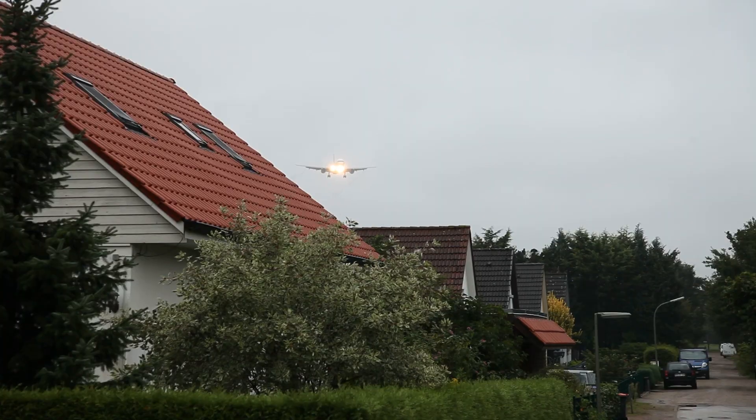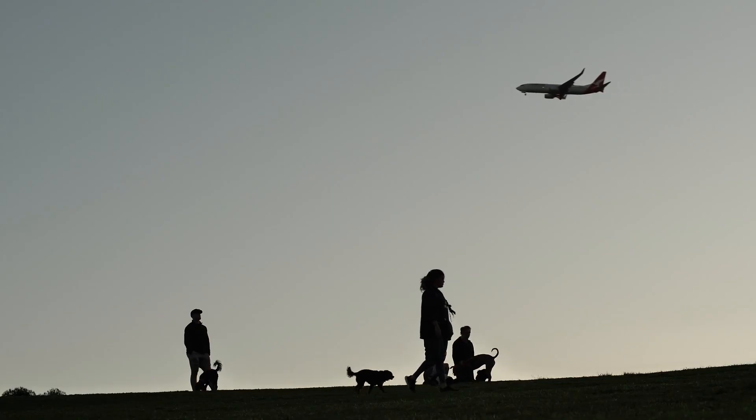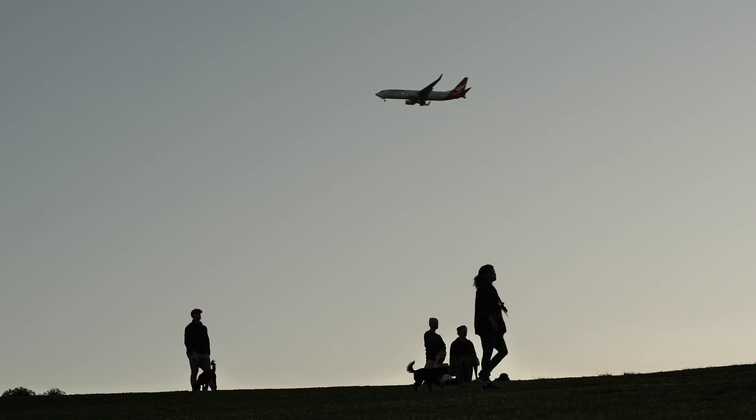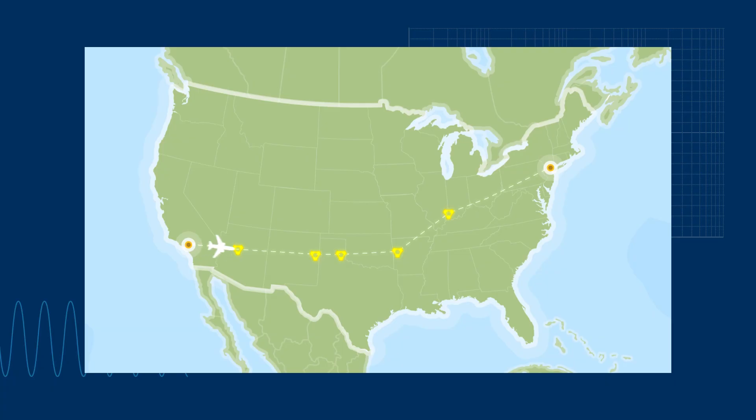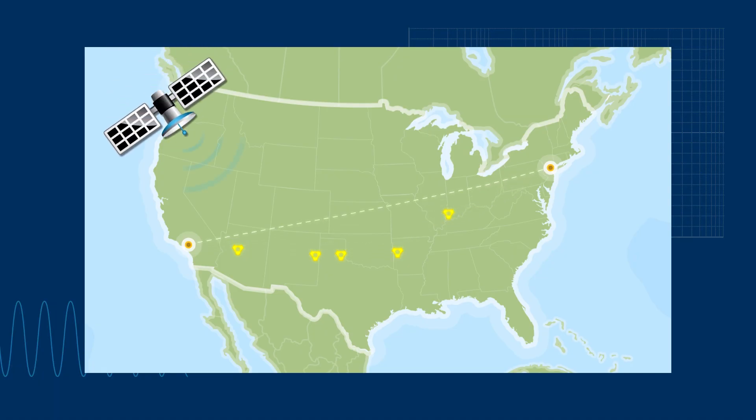Communities near airports may notice changes to air traffic routes and aircraft noise. When this happens, people often ask why anything needed to change. In the past, aircraft flew point-to-point by passing over ground-based navigational aids. The FAA is replacing ground-based navigational procedures with satellite-based procedures that allow more flexible use of the airspace and provide more direct routing between cities.